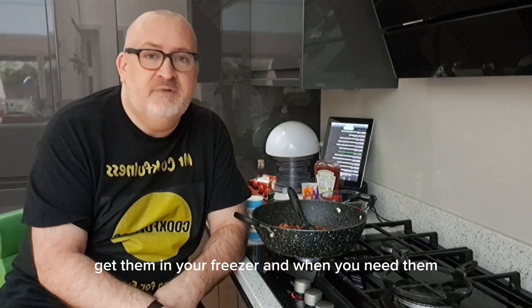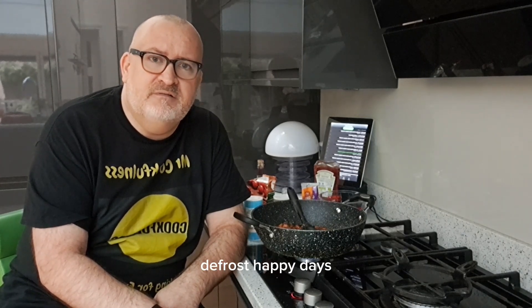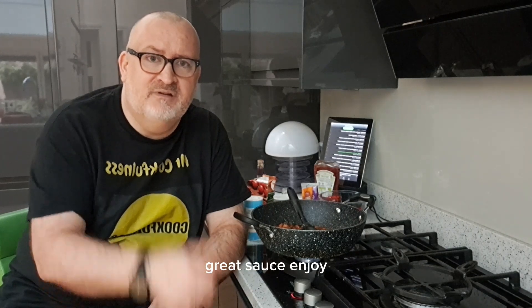So make a couple of these, get them in your freezer and when you need them, pop them out, defrost — happy days, great sauce. Enjoy!